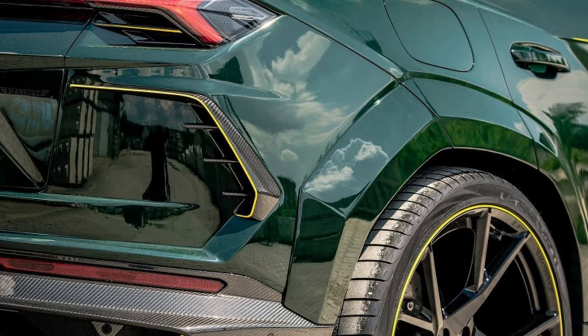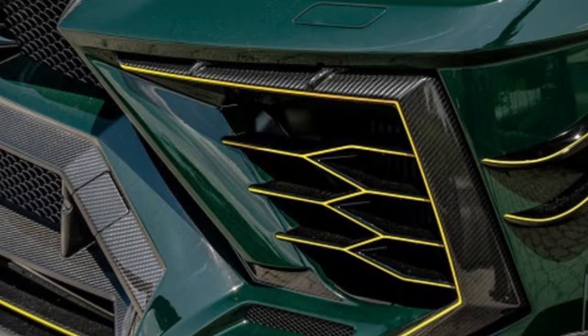Mansory has taken the Urus's already aggressive design and cranked it up to 11. The widebody kit adds muscle to its curves, while the exposed carbon fiber components whisper performance from every pore.